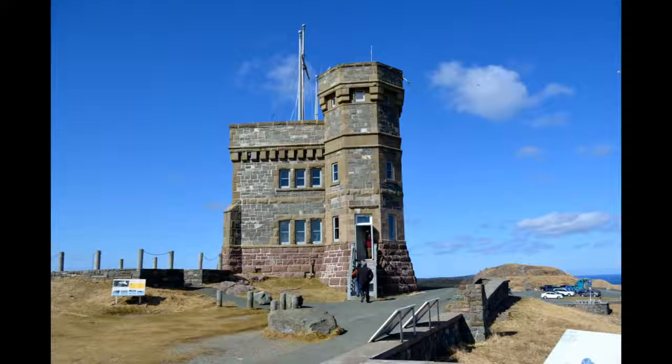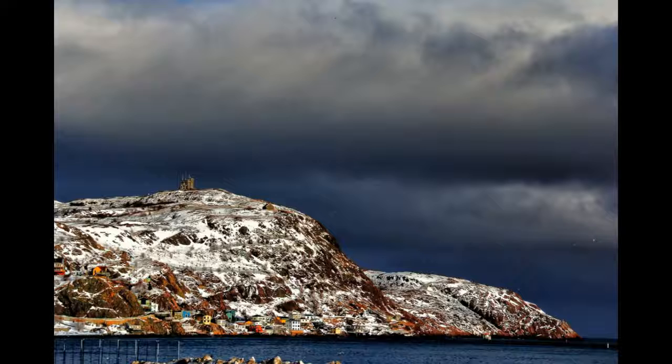Signal Hill was actually the first location to receive the transatlantic wireless signal back in 1901.